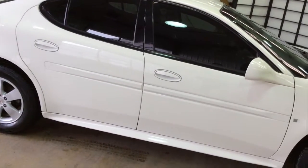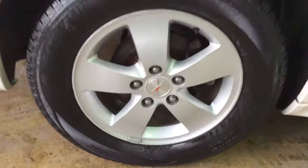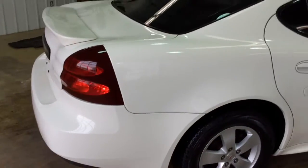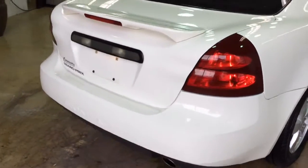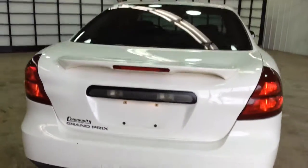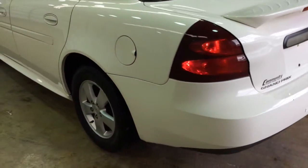Wheels and tires are in pretty good shape. This vehicle does have the 3800 Series 3 V6 in it, as seen from the previous clip.